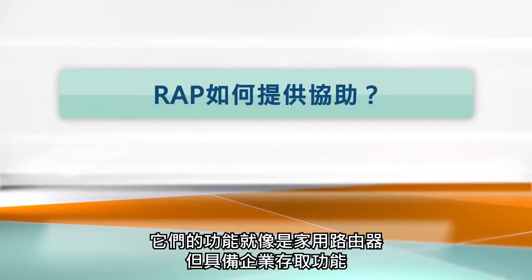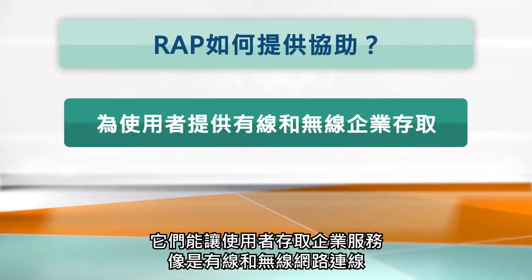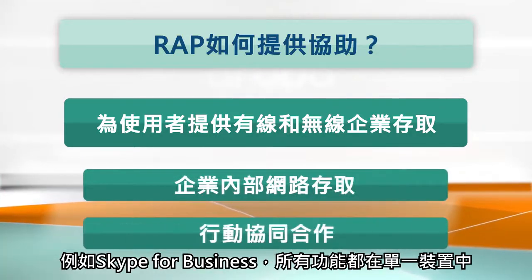This is where RAPs come in. They work just like your home router but for enterprise access. They allow users to access corporate services like wired and wireless connections, intranet access, and mobile collaboration such as Skype for Business, all within a single compact device.